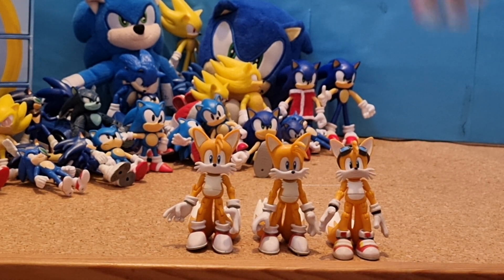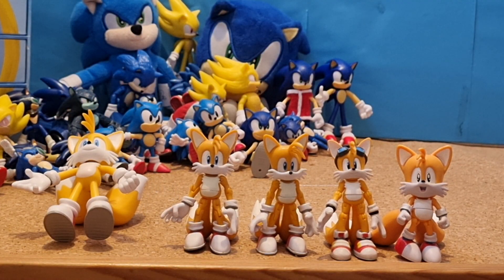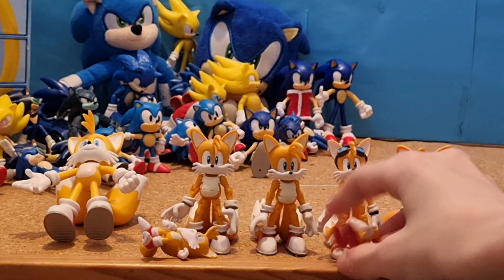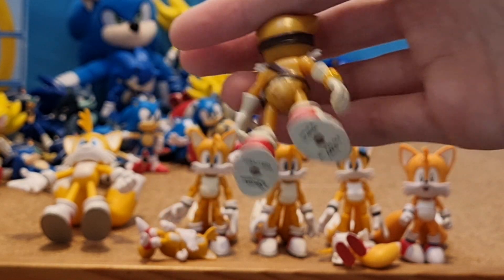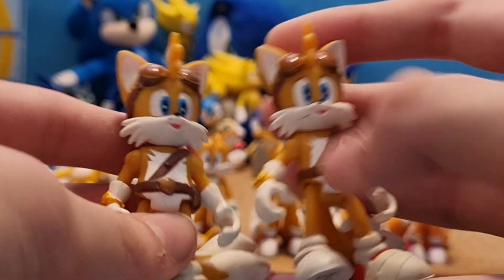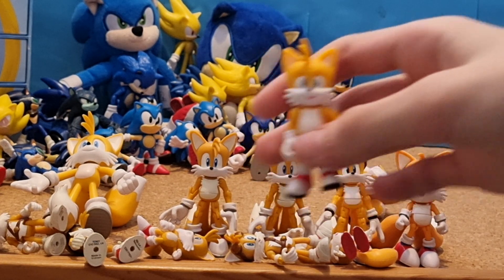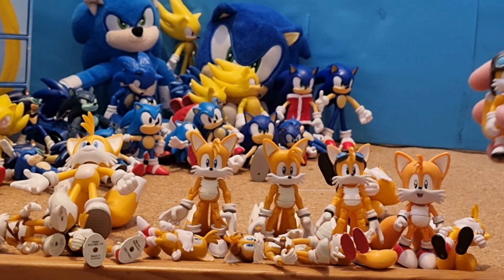Then I got 3-inch Jazzwares Classic Tails. 4-inch Jakks Pacific Bendy Tails. This Classic Tails figurine from AliExpress. Bootleg First Four Figures Tails. My original Boom Tails figure, which is missing the tails because they snapped off. But luckily I have two that are in better condition. Then I have 4-inch Movie Tails. 2.5-inch Movie Tails. 2.5-inch Movie Tails with goggles, which was never in the movie.